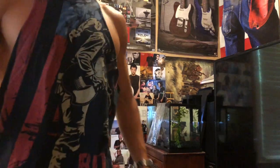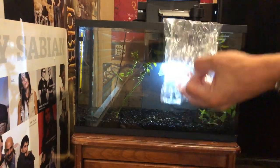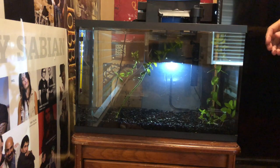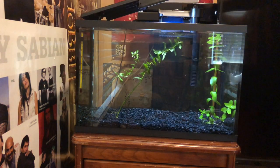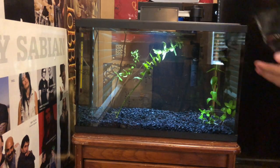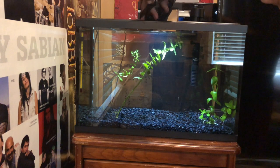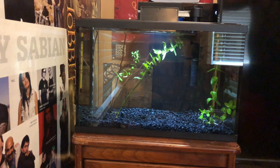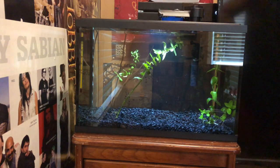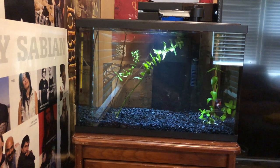We just finished acclimating him to the parameters, so now we're actually going to put him in. I'm going to get a good angle for this and put the top on so you can see him when he first goes in. Let me stick this dude in — there he goes. He's going kind of behind the light but there he is — there is the new betta.